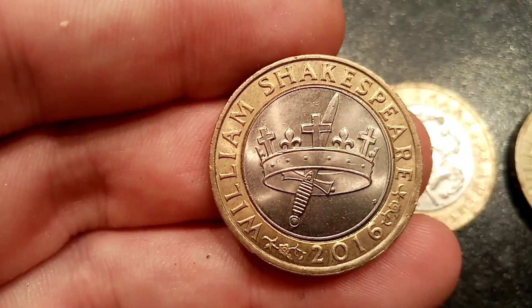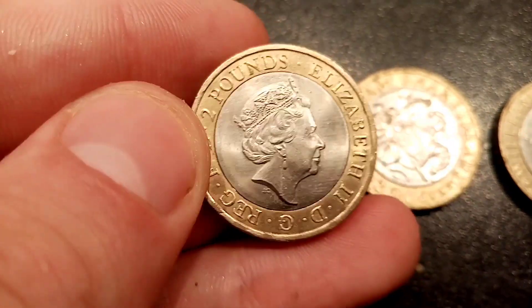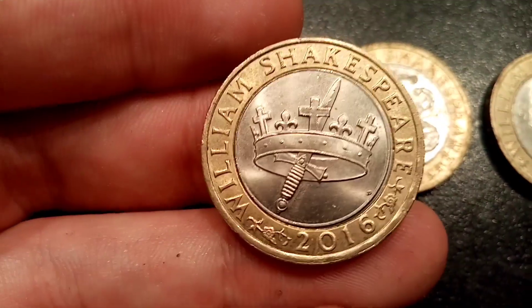Moving on now, this one's probably one of my favourites of all £2 coins. Really nice design, this one. This one here is for Shakespeare histories — the crown there with the dagger going through the middle.